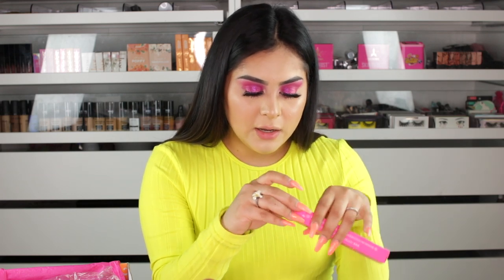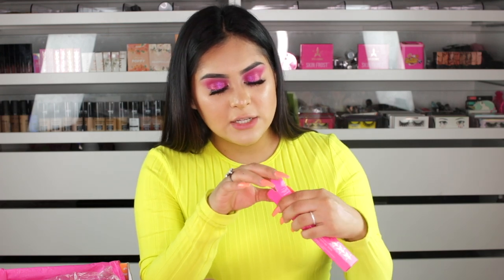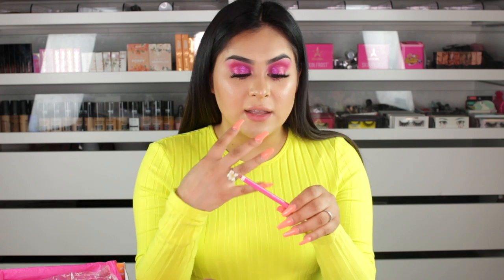Next I see a lip liner — Doll Parts lip liner. I don't think I've ever gotten Doll Parts before. This one is $16. I love the packaging of the lip liners, it is so cute. I feel like he really does put a lot of thought into his packaging. They're very, very creamy and glide on really good. His lip liners are very velvety, very creamy, and very long lasting. The formula is awesome.